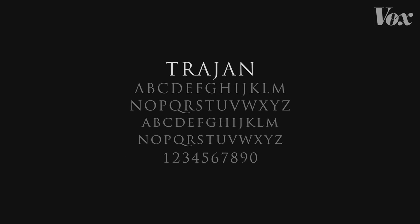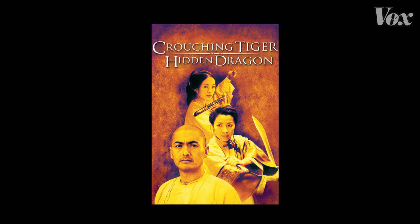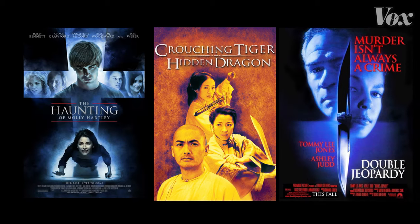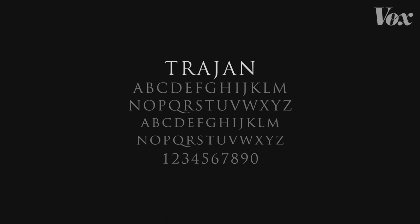This typeface, Trajan, is probably one of the most popular movie poster fonts ever. You can see it in Crouching Tiger, Hidden Dragon, and Double Jeopardy. It's everywhere. So how did it get there?